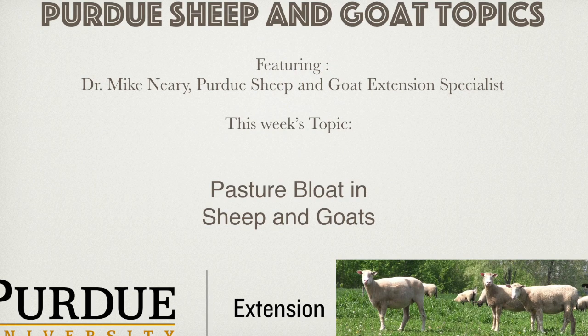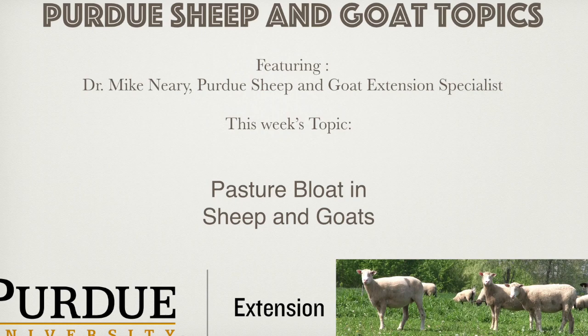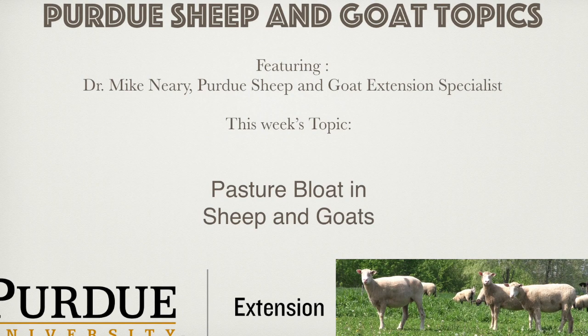By far the best strategy with bloat is to prevent it. Prevention strategies can be focused on both pasture conditions and on animal management. Pasture management can include knowing the species that most likely cause bloat — alfalfa, red clover, white clover, ladino clover. Keep the level of these bloat-causing legumes to less than about 50% of the plant population in the pasture.